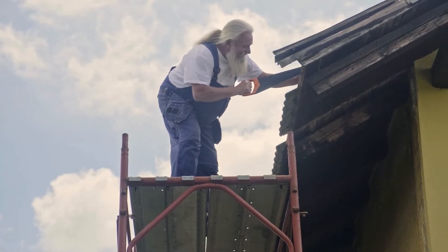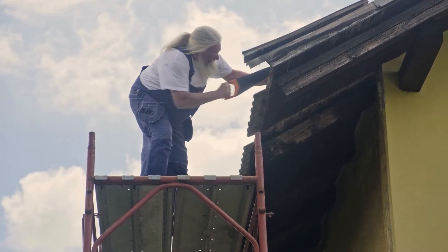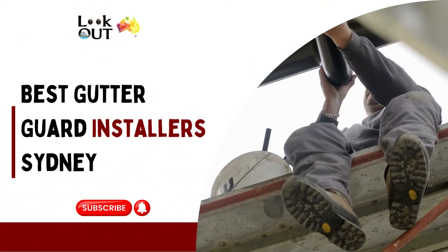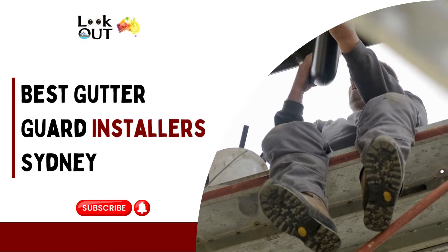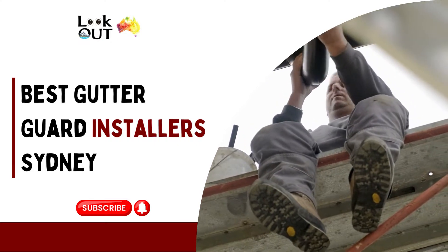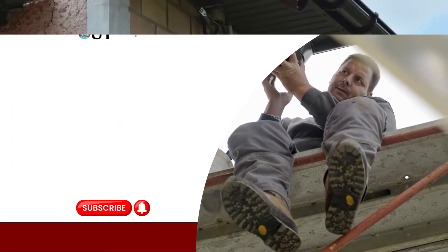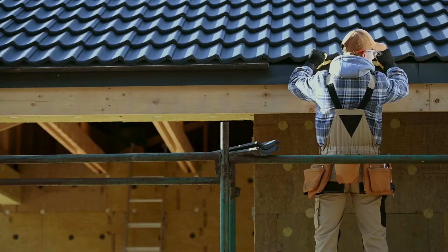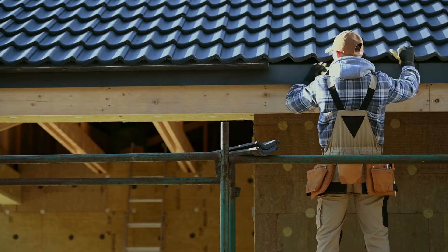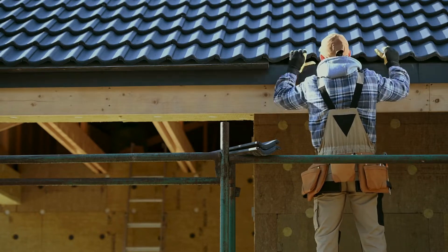These professionals deploy specialized guards that allow water to flow freely while efficiently halting debris. In today's video, we delve into the expertise of Sydney's gutter guard installers. Discover key insights into effective solutions and professional services crucial for protecting your home. Gain a deeper understanding of the pivotal role in choosing the right installer for maintaining a clean and efficient gutter system. Join us for valuable information and expert recommendations.